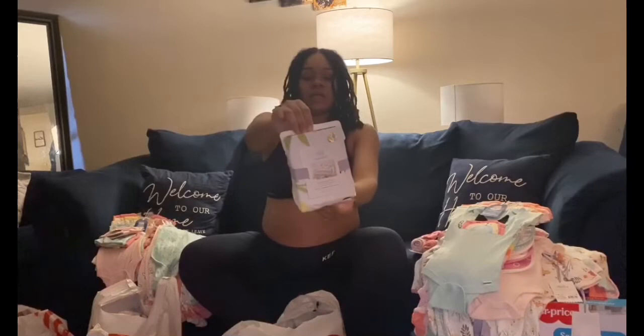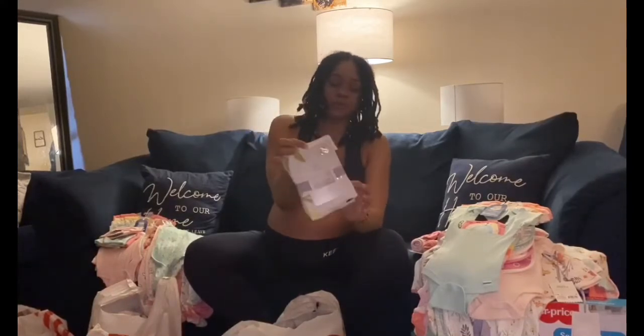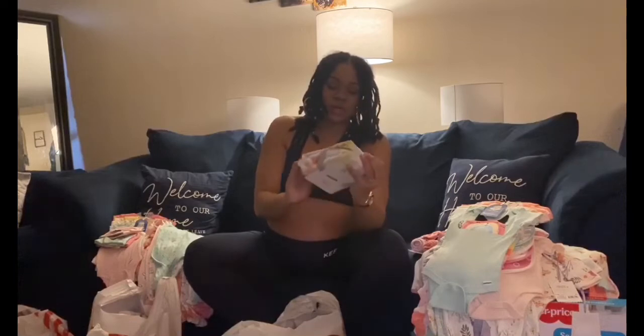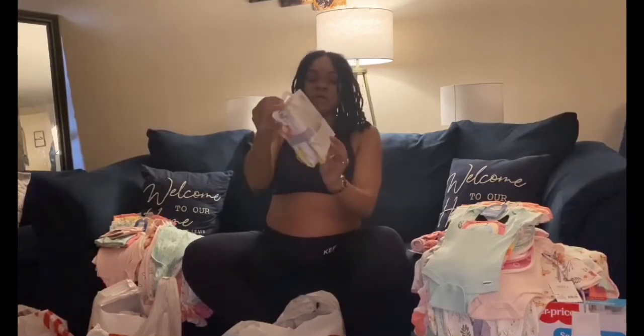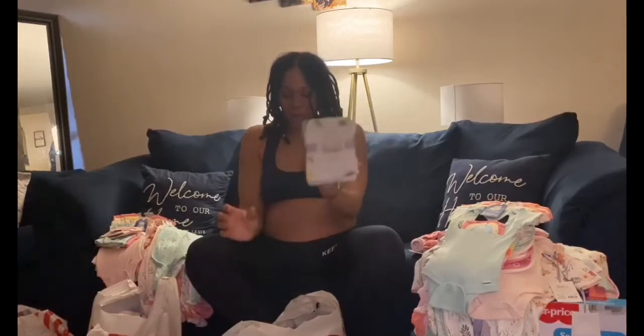We have the matching Cloud Island changing pad, and it is so cute because it has this beautiful gold detail in it. Really nice — Cloud Island as well.